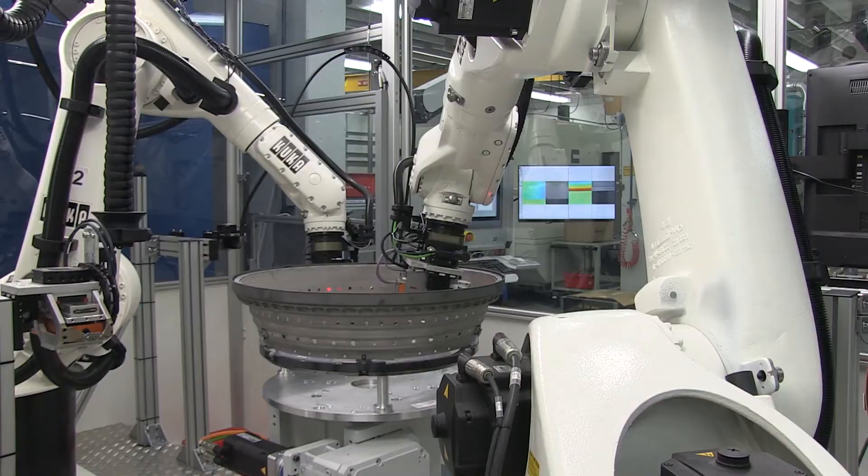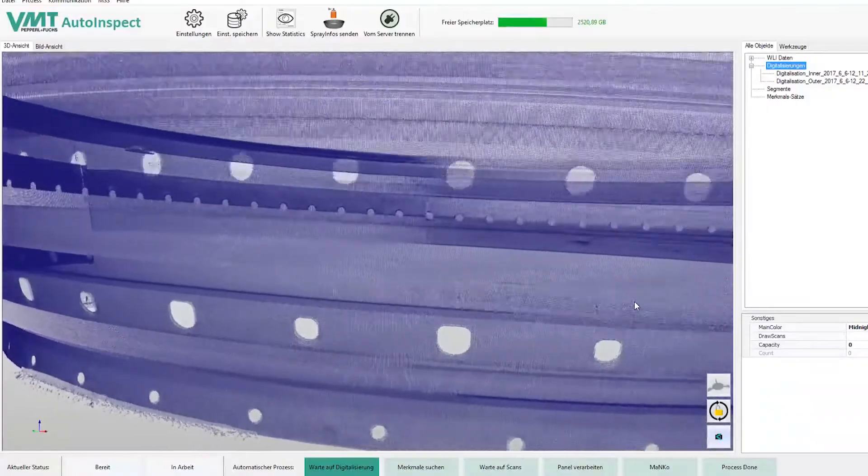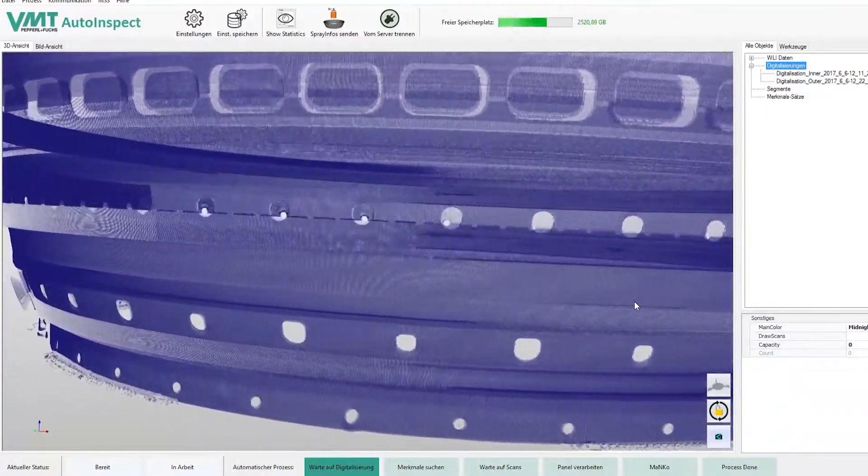AutoInspect also improves working conditions. The system offers several benefits for the mechanic — the first and most important is that it supports the worker. Because it detects all the relevant cracks and visualizes them to the worker, so he can decide if a crack is relevant or not. He is not required to detect all cracks by himself.